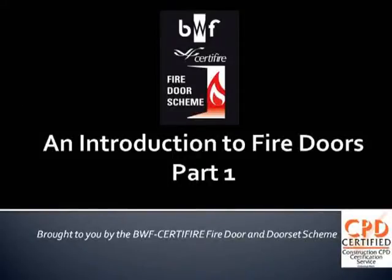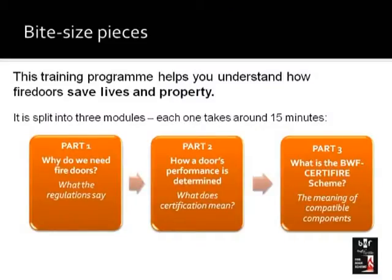Hello and welcome to part one of our introduction to fire doors. This training program has been brought to you by the BWF Certifier Firedoors Scheme. Who needs to know about fire doors? It needs to be anybody who's involved in anything to do with the supply or installation, the specification, and even the maintenance of fire doors and how you check fire doors. There are a lot of people engaged in the process and it's important that everybody understands how they work, how they should be maintained, and how to use them correctly.